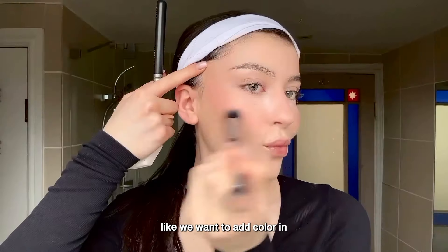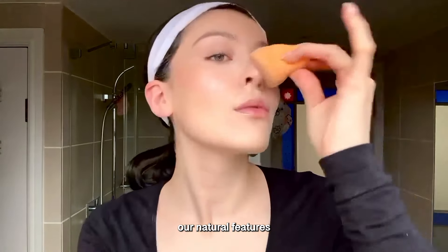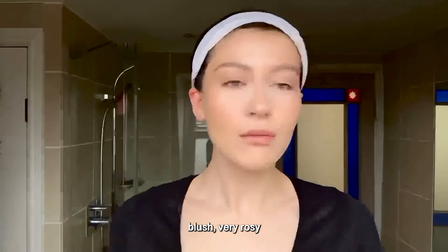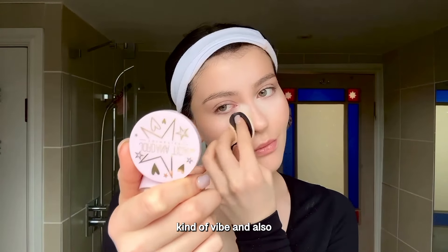We want to add color without it being orangey — just accentuate natural features. That's also why I swear by a really strong blush, very rosy kind of vibes.